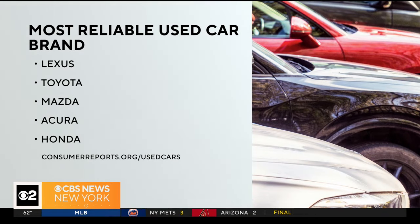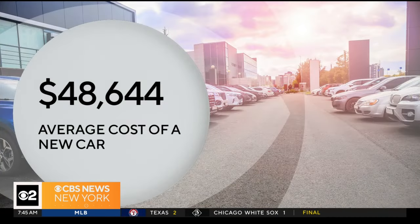If you're in the market for a new car, you may get more mileage for your money by buying used. Consumer Reports released its first ever ranking for used cars between 5 and 10 years old. Lexus and Toyota topped the list, followed by Mazda, Acura, and Honda. This comes as new car prices continue to rise — according to Cox Automotive, the average cost of a new car is over $48,000.